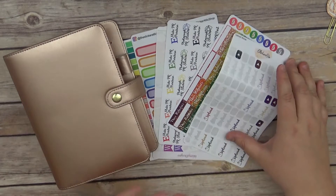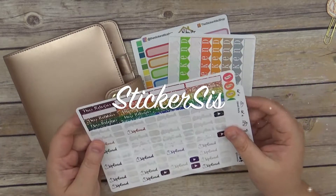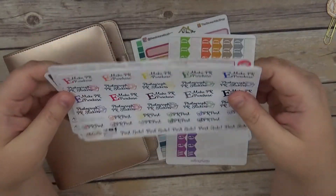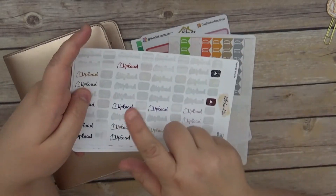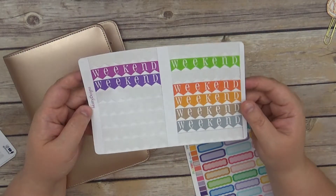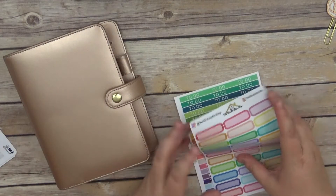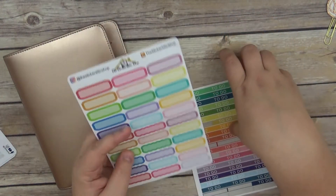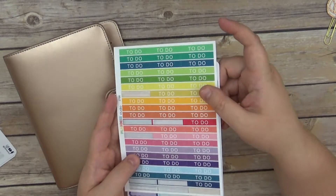That code saves you 15% off on your order. I also have some stickers here from Sticker Sis — I have these upload stickers, these new release stickers, and these PR girl stickers. The code for her is 'it's a date' and that saves you 20% off on your order. I also have some H Kitty designs for the weekend banner, and the Sticker Attic Shop to add in for any extra boxes I might need.